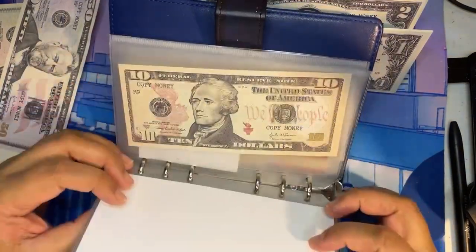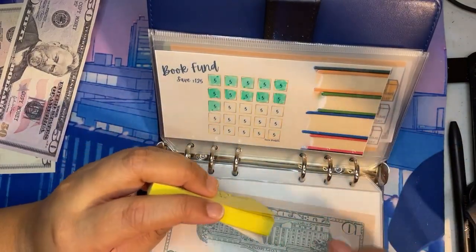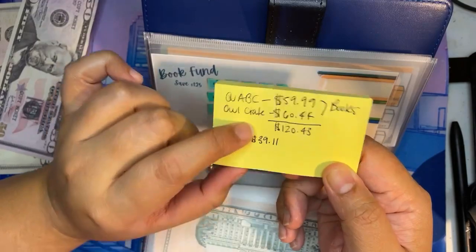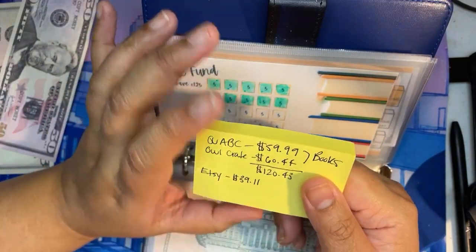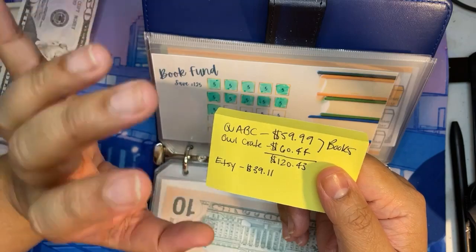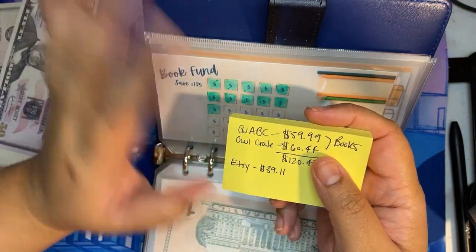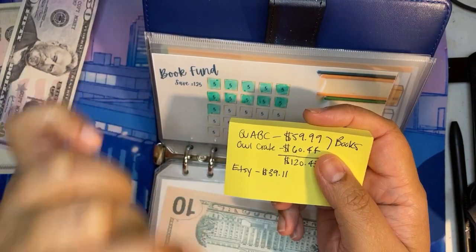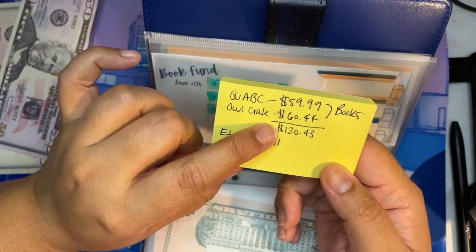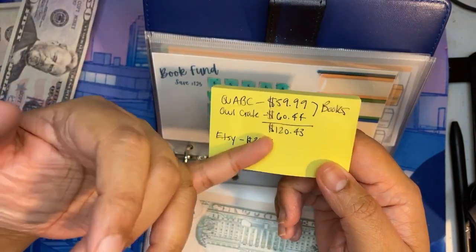Now where did my post-it go? I did also buy from another company — this was before Once Upon a Time. I wasn't expecting Once Upon a Time to have that great a Cyber Monday sale. Owl Crate is another company that does something similar, but they don't wrap their gifts — they just put in gifts that relate to the theme. I bought two boxes at 50% off: one for $20 and one for $16, totaling $60.44 with shipping and tax. So in total for books, I spent $120.